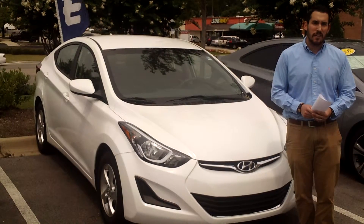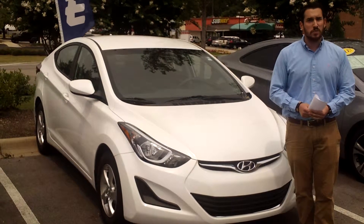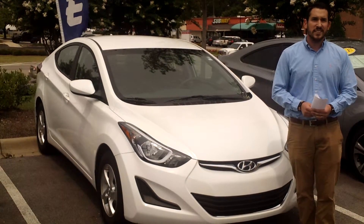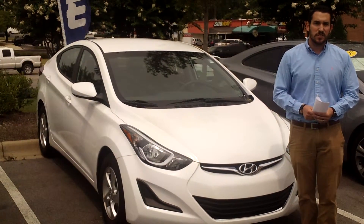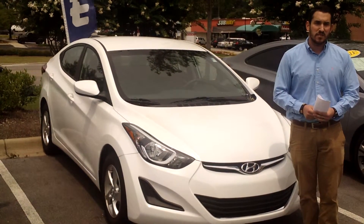We're right here on 1595 Montgomery Highway, right across the street from the Wells Fargo Bank. My name's Wally. You can best reach me on my cell phone — it's 256-689-6272 — or you can call me here at the dealership at 205-380-6250.